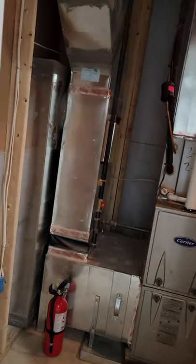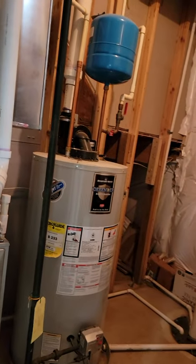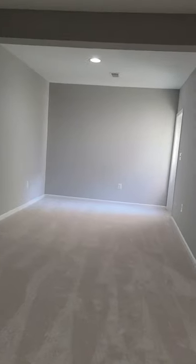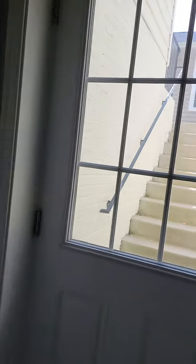This is where the HVAC is — there's your HVAC, a good brand. There's also the water heater and a sump pump. Moving on — this has a door to the outside, and this is where you have the stairs going up.